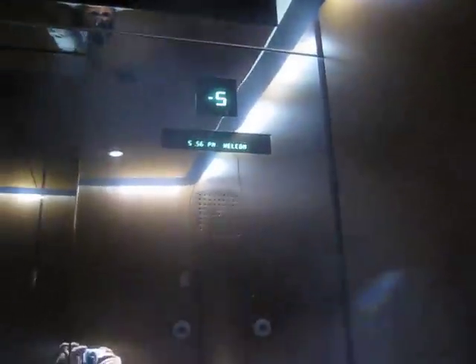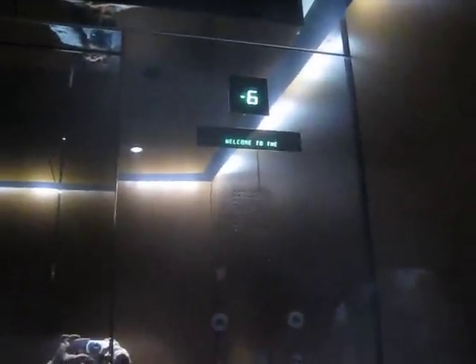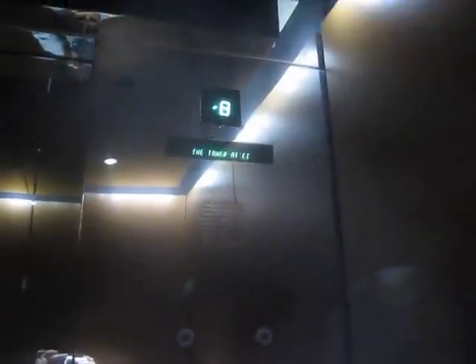Interesting how that sign has — how the indicator has a minus signal in there.